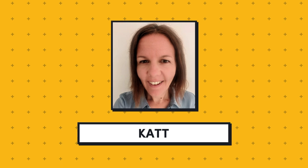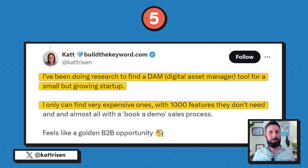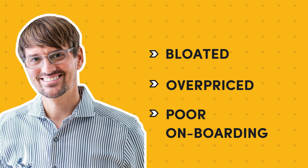Idea number five comes from Kat on Twitter. She's trying to find a digital asset manager — often referred to as a DAM — for her small but growing startup. Digital asset managers are used to organize things like logos, photos, videos, documents, and 3D models all in one place so your team can find everything efficiently and be consistent in what they're using. Kat said she looked around and everything was expensive with a thousand features she doesn't need, and almost all existing options have a book-a-demo sales process. We went to Google and the cheapest option we could find was a whopping $438 per month. If you could develop a simpler self-serve digital asset manager for the earlier-stage market, you just might be able to carve out a nice business for yourself. Rob actually followed a similar tactic when he launched Drip — the legacy providers were bloated, overpriced, and had a poor onboarding process.